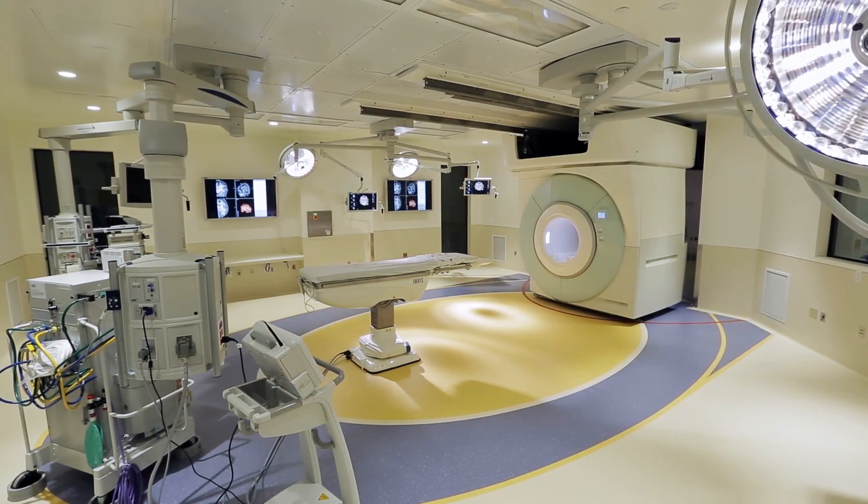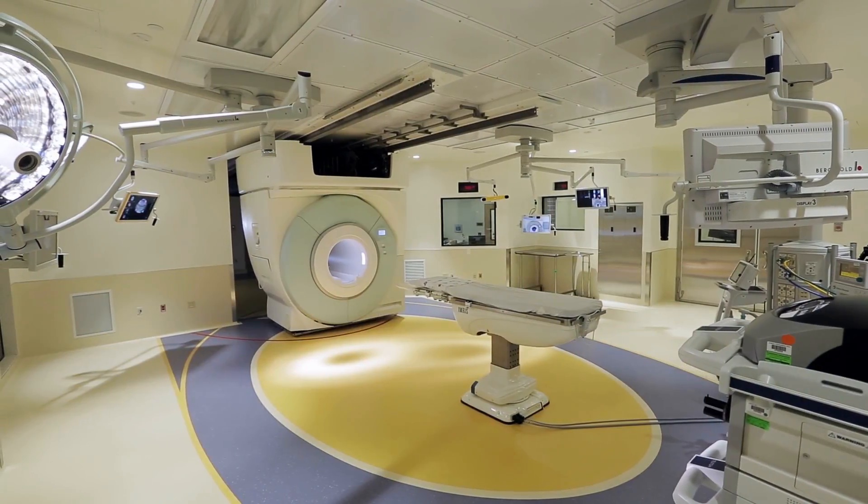This machine is a total game changer. It's particularly unusual in a children's hospital, but it's going to have a very high impact on everything that OHSU does for adult and pediatric patients.